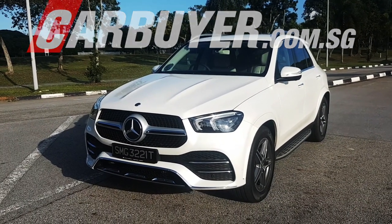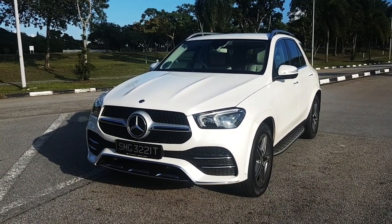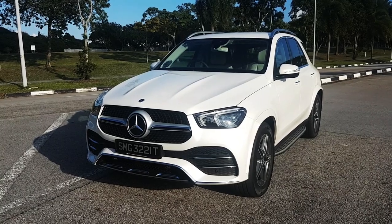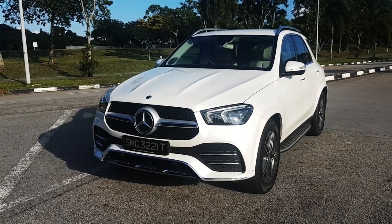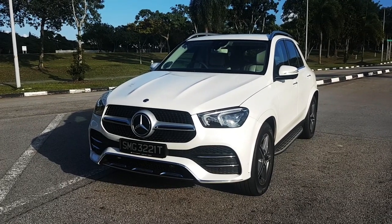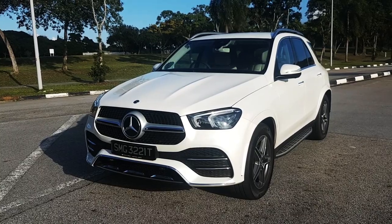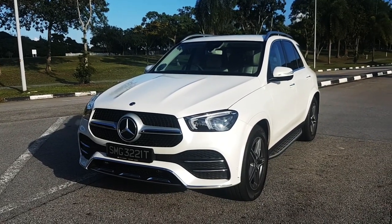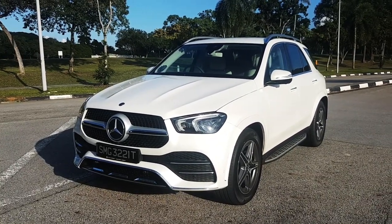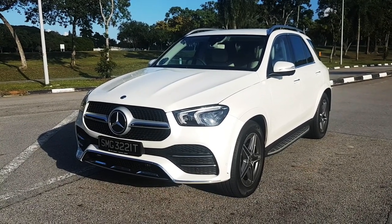Welcome back to CarBuy.com.sg, I'm Darren. In front of us is the new Mercedes-Benz GLE. This actually launched in Singapore in July of last year, 2019, but we finally have our hands on it. It's only the second time we're driving a 7-seat SUV from Mercedes in Singapore — the first one was the GLS a few years ago. We're going to do a walkthrough of the car today and show you some of its features.